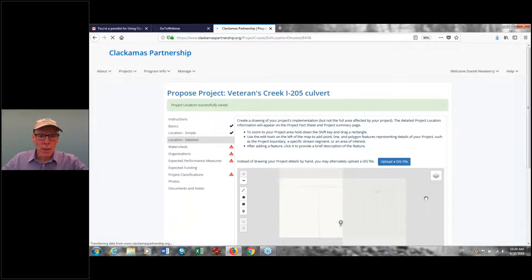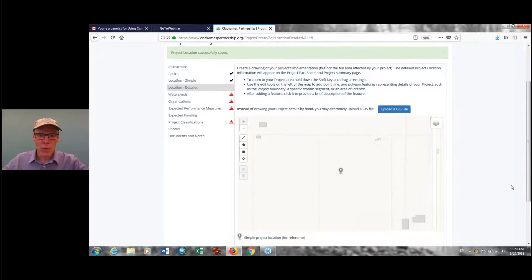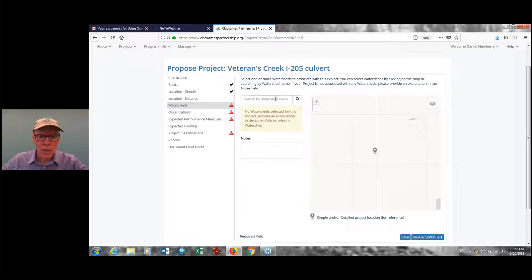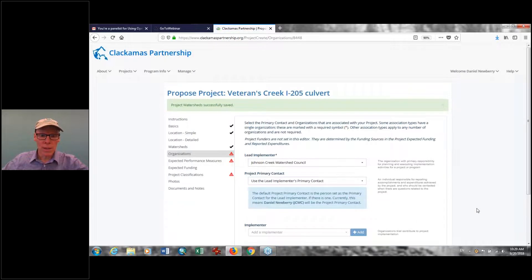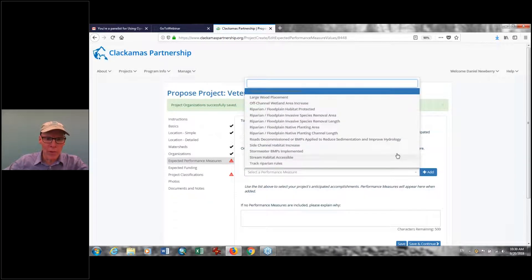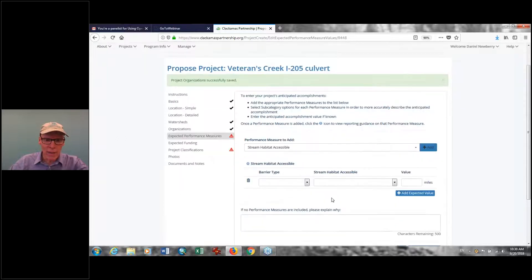That's an optional step where you can draw on the map or upload a GIS file to provide a more detailed location for your project. Select watersheds — to be filled in later. As you see, there are a number of different screens we can keep going through as an implementer. For performance measures on this particular one, we're looking at roads, side channel, stormwater stream habitat accessible. We'll add that and barrier type — let's say this is a complete barrier, fish can't get by.